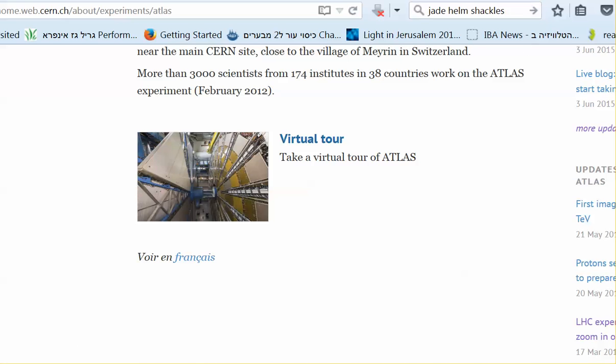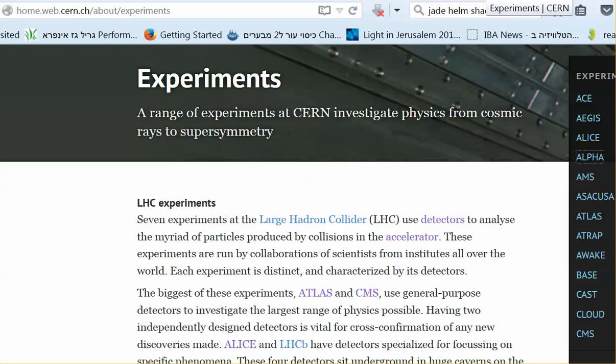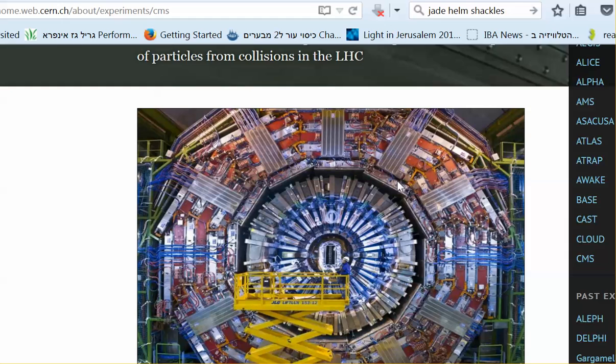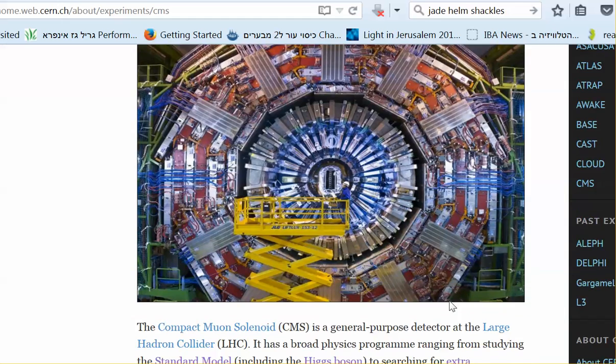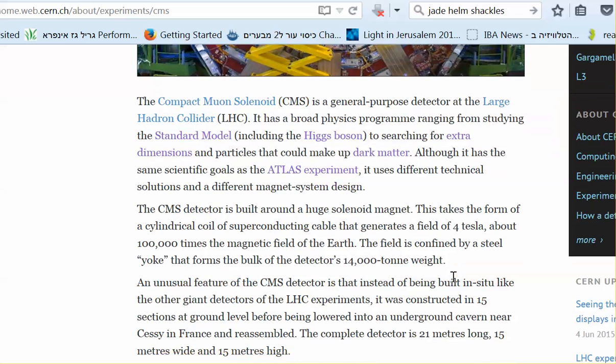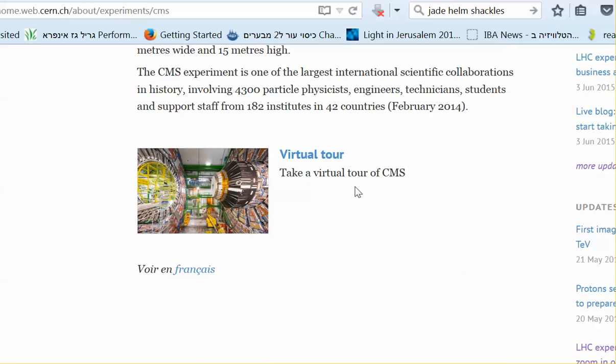We can look at the CMS experiment — it's another detector, very lovely colors. The compact muon solenoid is a general purpose detector at the LHC. It has a broad physics program ranging from studying the standard model to searching for extra dimensions. They're telling you right there — they're looking for extra dimensions. I'm going to leave links here to these virtual tours so you can come and take a tour yourself and see what it looks like.